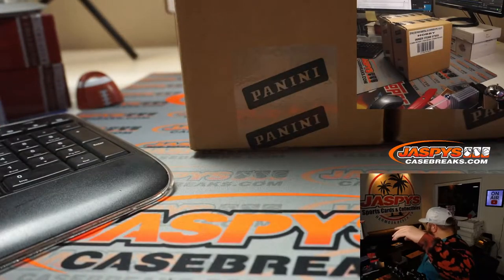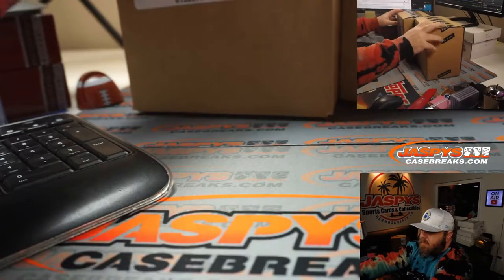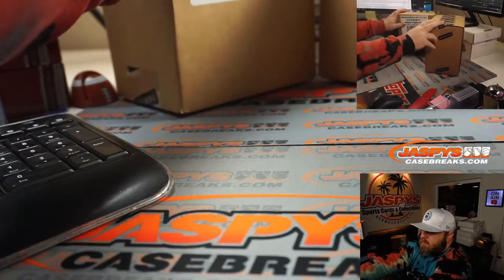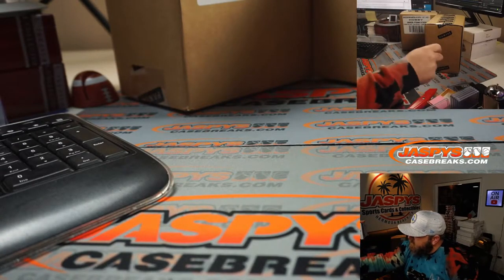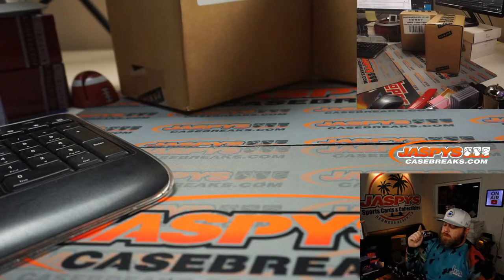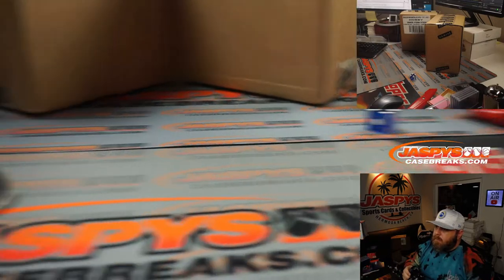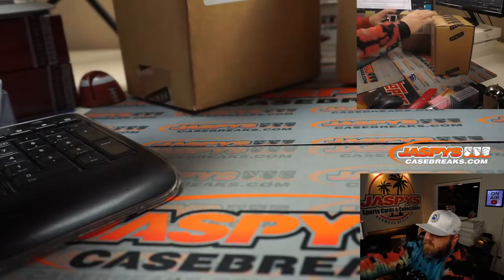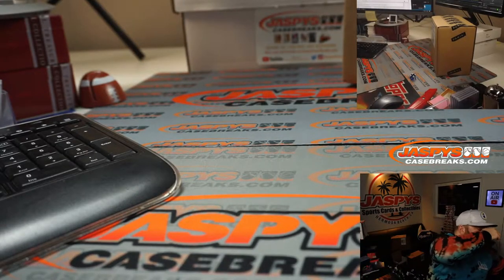Okay, here we go. Here are the two inner cases — we got a left and a right. One, two, three on the dice for the left; four, five, six on the dice for the right. Almost dropped the dice. That's a four, so this will be the case that we're gonna do right now. This inner case will be saved for the next ones.